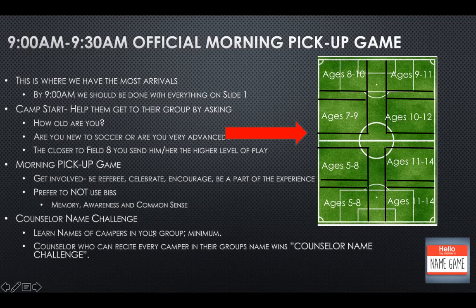Back to the counselor name challenge and coaches challenge: learn the names of the campers in your group minimum — that's going to be about 10 kids. If you can know your kids' names as soon as possible, that would be great. For counselors, we always have a little prize for those who can name as many campers as possible.